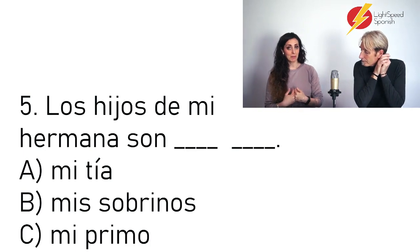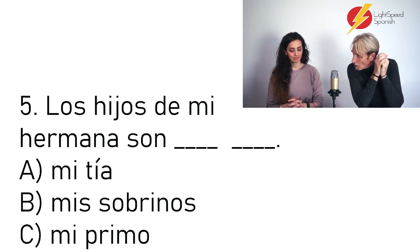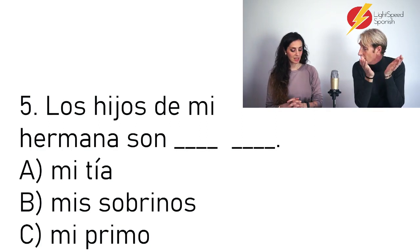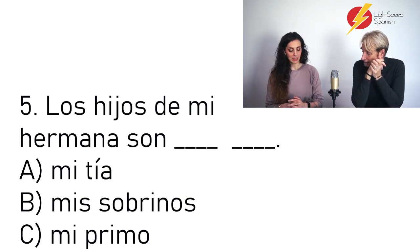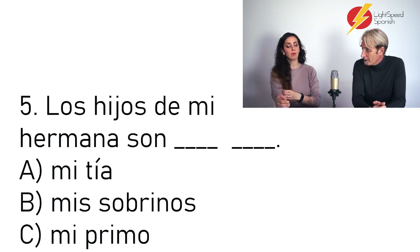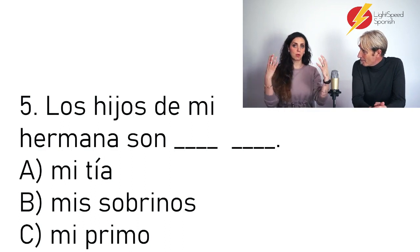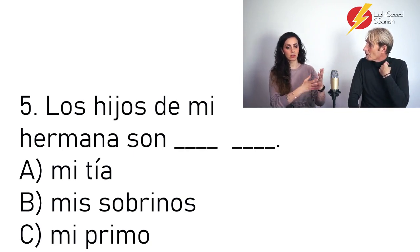Cinco: Los hijos de mi hermana son ___. Son mis sobrinos — option B. You have clues there with the plural. The children of my sister are my nephews. In Spanish we say 'los hijos de mi hermana' — you say 'my sister's children'. Sobrinos can include both genders; if they were only girls, sobrinas; only boys, sobrinos.